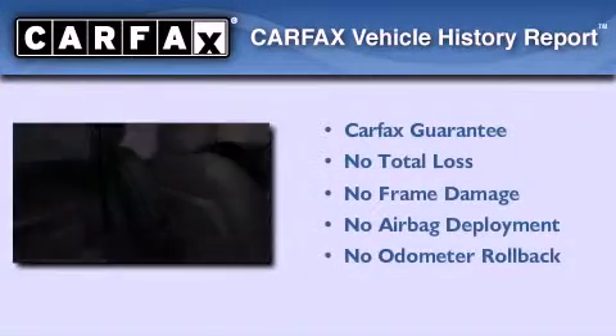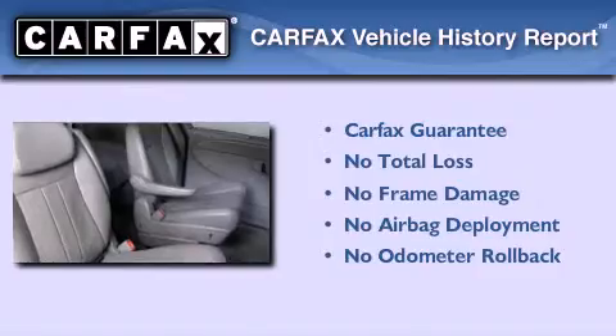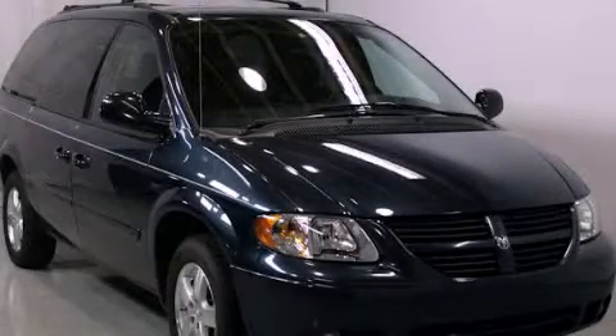Not to mention that this Dodge qualifies for the Carfax Buy-Back Guarantee. Contact us today to schedule your opportunity to see this automobile in person.